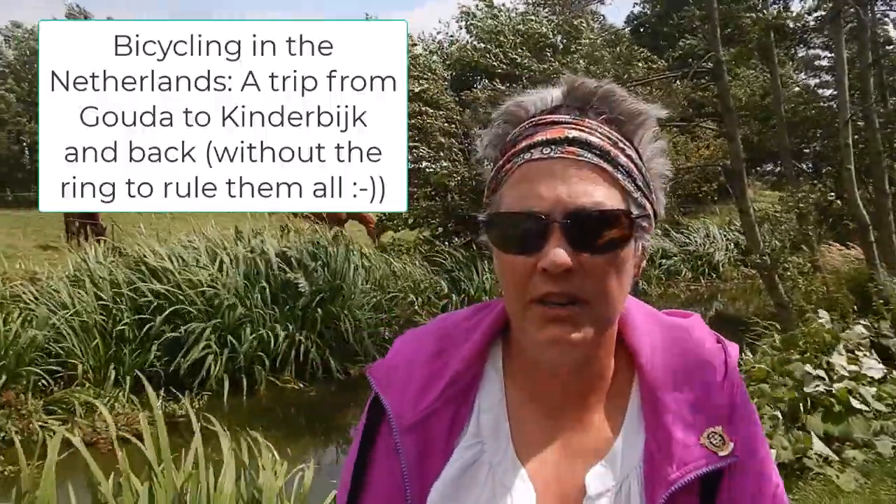Hi, I'm Tricia from East Marks Acres. It is Sunday here in the Netherlands, and we are taking a bike ride from Gouda, where we're staying, which is up that way, and we're going to the Kinderdijk, which has all the windmills. It's a UNESCO World Heritage Site, and anyway, we're finding our way there.